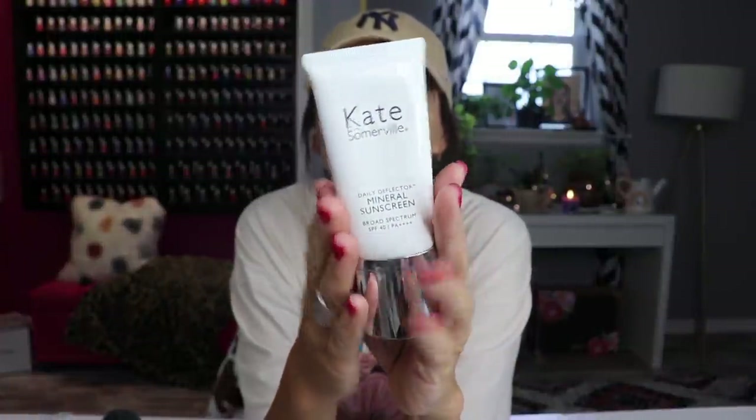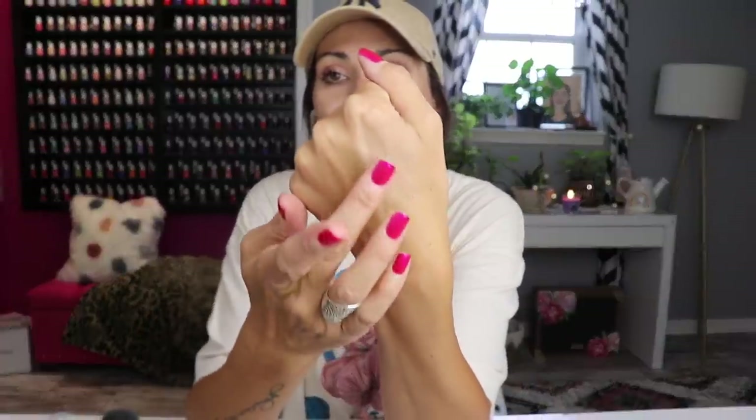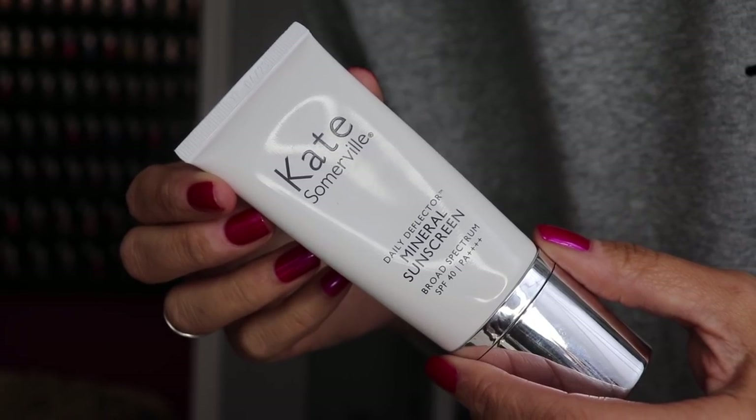A sunscreen — oh my god — the Kate Somerville Daily Deflector Mineral Sunscreen. Finding a good sunscreen for your face is like finding a diamond in the rough. Kate Somerville sent this over to me right when I had bought one from Paula's Choice, which I've since returned because I just wasn't a fan. This one is SPF 40 and it feels like you're putting skincare on — it's not thick, doesn't give a white cast, just blends in and soaks in so soft and smooth.